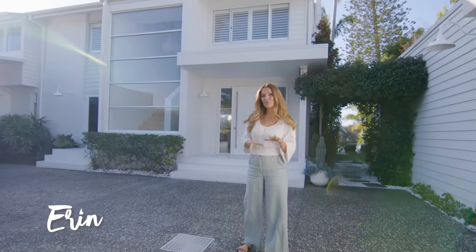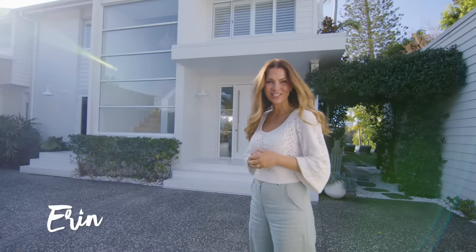I'm here on the Gold Coast today to take you guys through one of our Reno School student Tennille's beautiful waterfront canal home. Let's go and have a look.